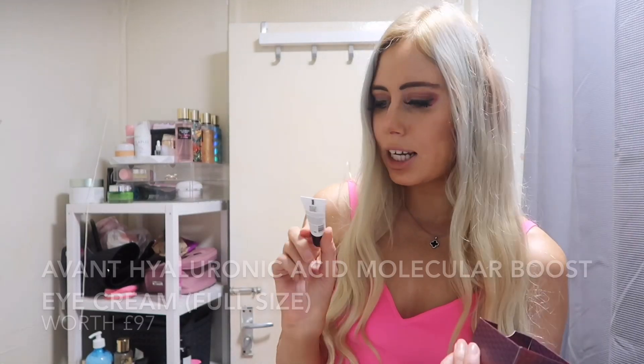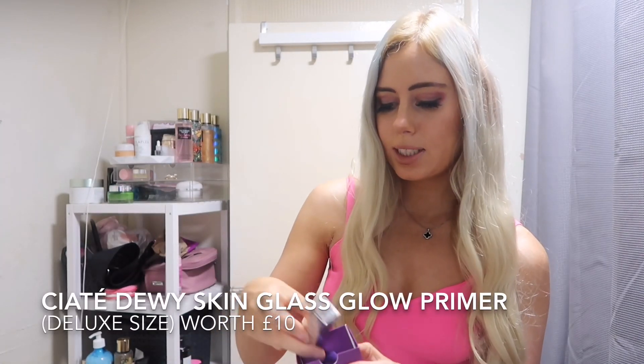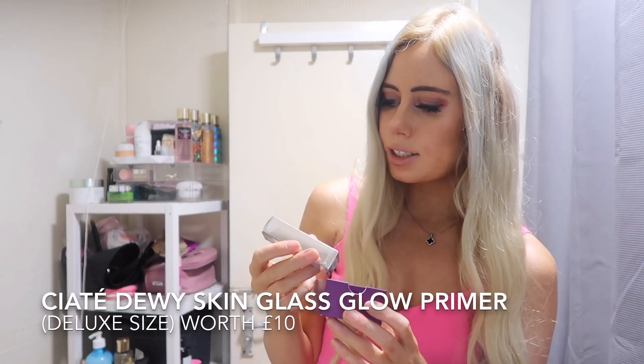In number 20, this is a mini one — the Avant Eye Cream. Eye cream is supposed to be small anyway. In number 21, we've got the CRT Dewy Skin Glass Glow Primer.